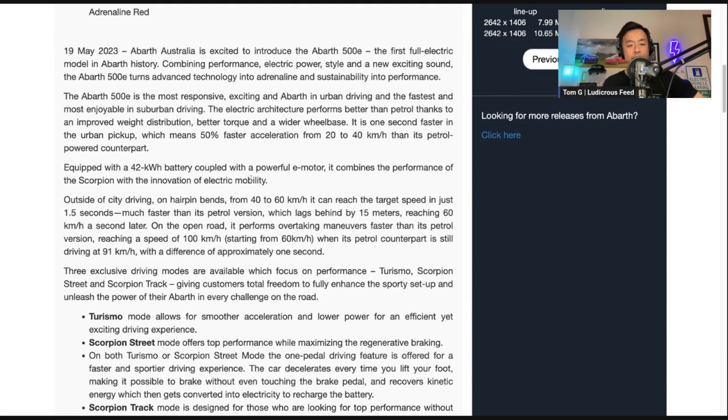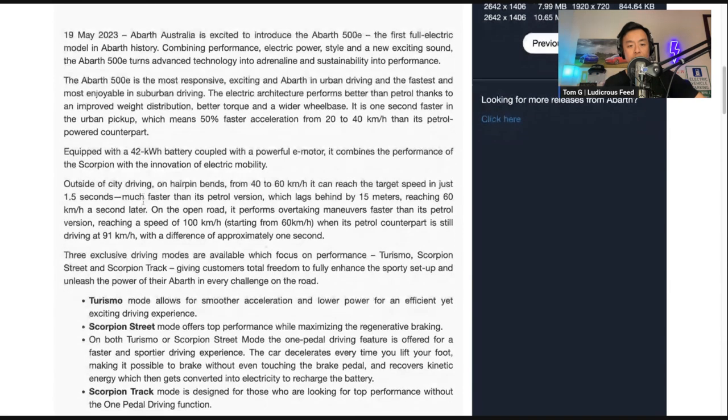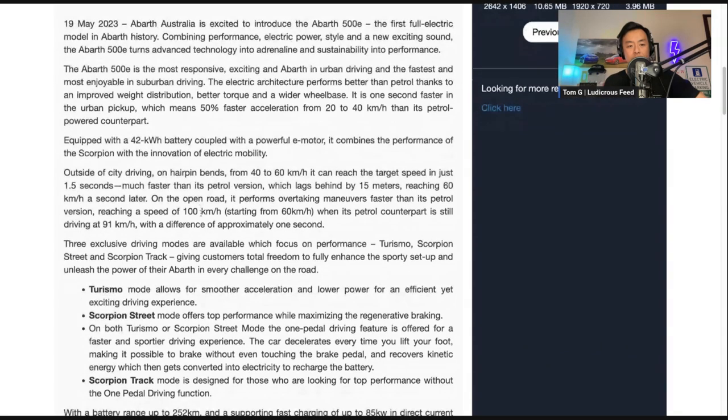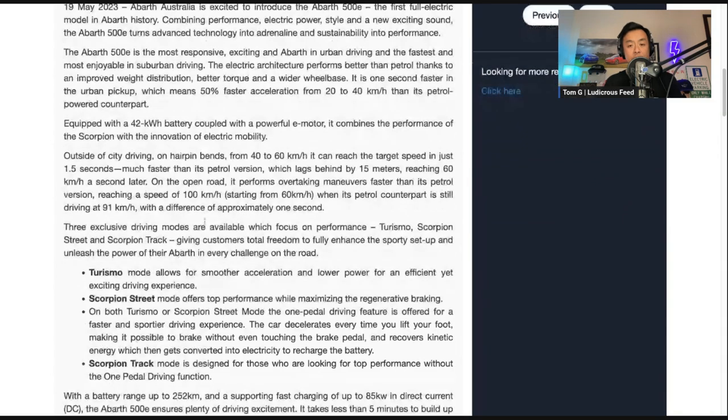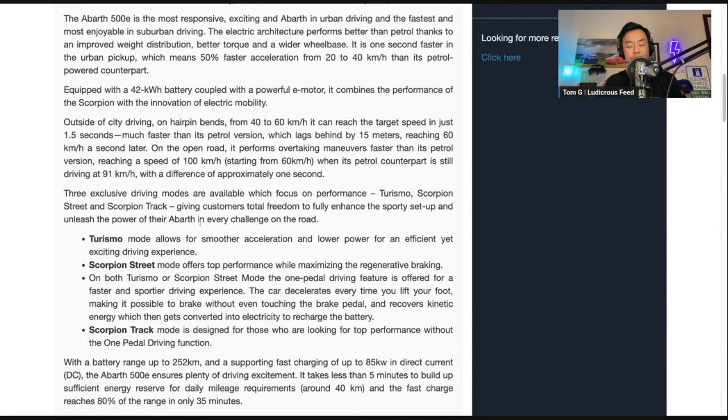So 42 kilowatt-hour battery — that's going to be a small range, so very much an urban car. Outside of city driving, on hairpin turns, 40 to 60, you can reach the target speed in just 1.5 seconds — good for overtaking. Rounding corners, much faster than petrol. On the open road, it performs overtaking maneuvers faster than its petrol version, reaching 100 kilometers per hour starting from 60 when its petrol counterpart is only at 91. Interesting way to put things in terms of speed — I guess it's more practical.